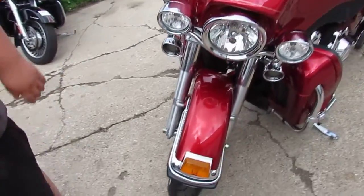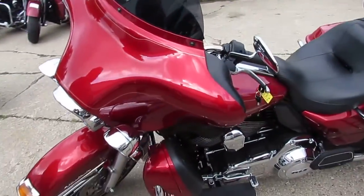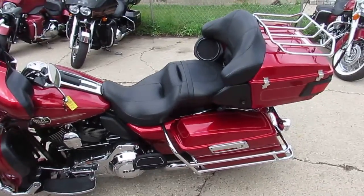We've got guaranteed financing, leasing programs available, out of state financing available, and we can ship nationwide. So give us a call today and you can ride today. It's ApprovalPowerSports.com.